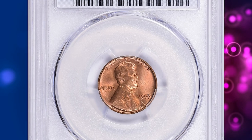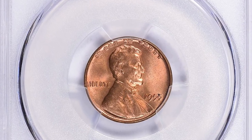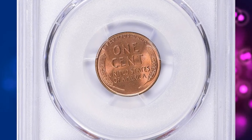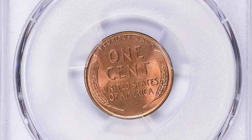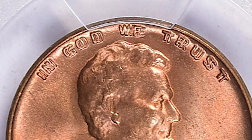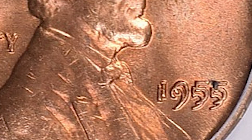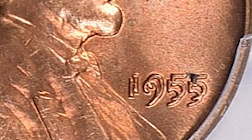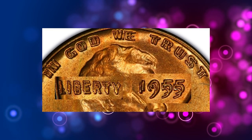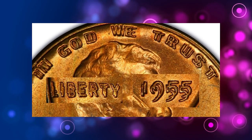And here is the 1955 Lincoln cent with Double Die Obverse — yet another rare gem with CAC approval, graded Mint State 65 Plus Red by PCGS. According to NGC, this is by far the most dramatic double die variety in United States coinage and certainly the most highly sought. It is believed to have occurred during the fall, when a severe shortage of cents drove the Philadelphia Mint to extreme measures that included working 12-hour days.